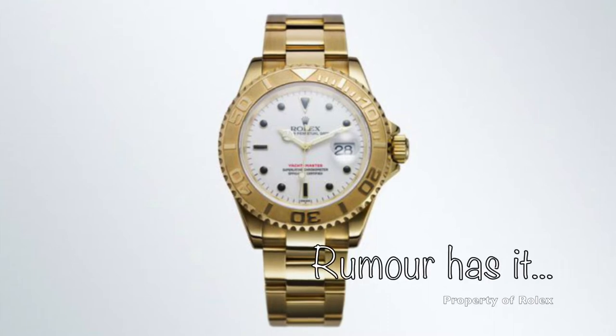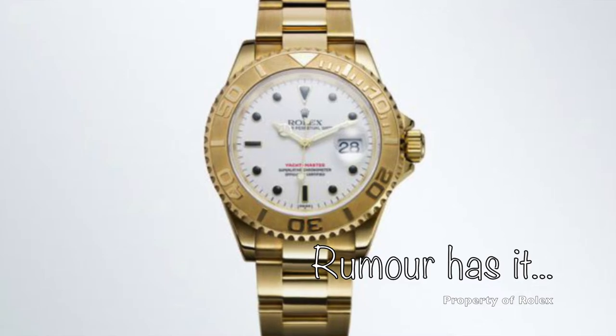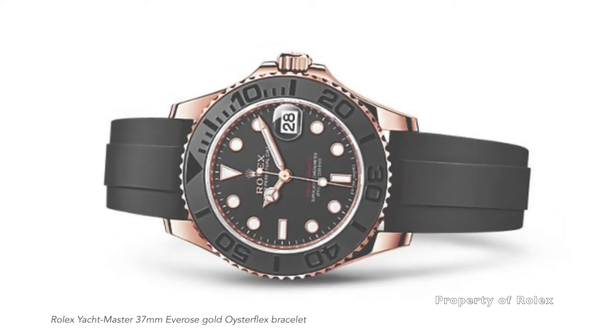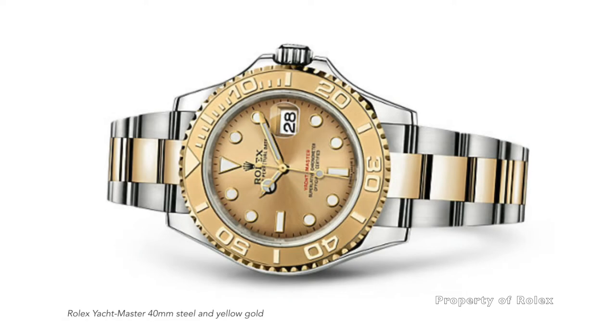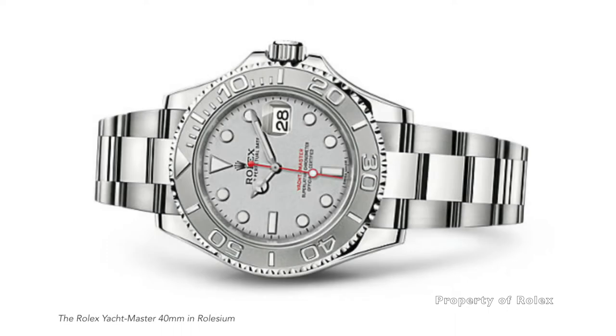In 1992, Rolex introduced the Yachtmaster design with the intention of replacing the Submariner. The idea was to make the Submariner more luxurious, more robust, and a more modern-looking watch — basically, a better watch in every sense. Despite the great admiration Rolex has for the new design, when the time came to commit, Rolex was petrified as to how the public would react to the change. Hence, the Submariner design was maintained.